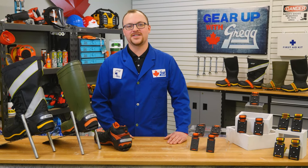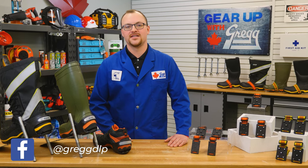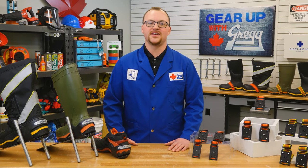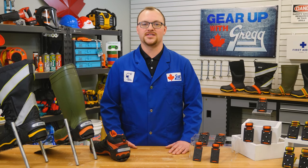Hey there! My name is Chris and I'm part of the maintenance department here at Gregg Distributors. Thanks for tuning in to another Gear Up with Greggs. Today we're going to talk about winter safety and how slip hazards are one of the leading causes of preventable injuries in the workplace.